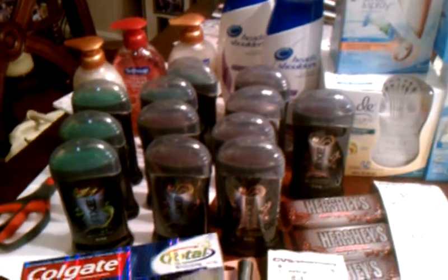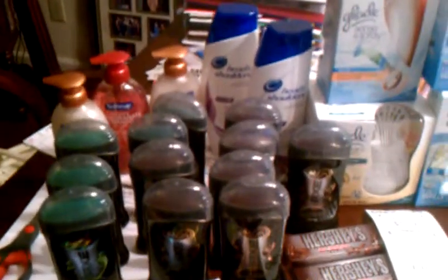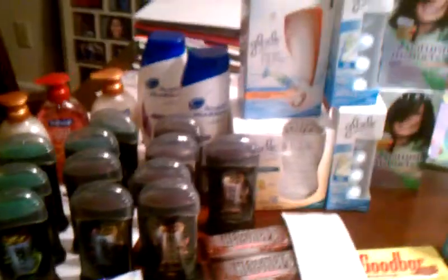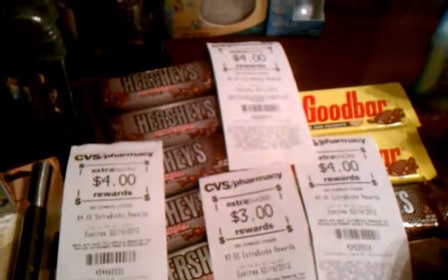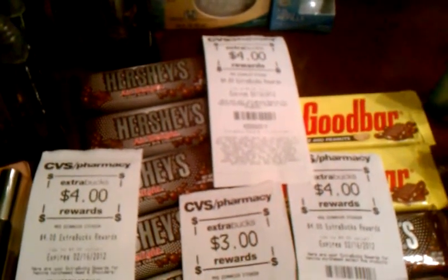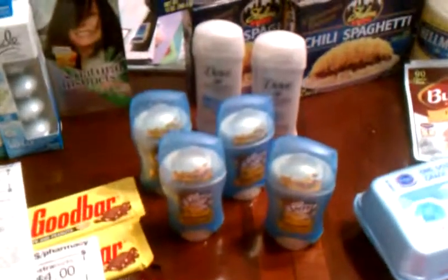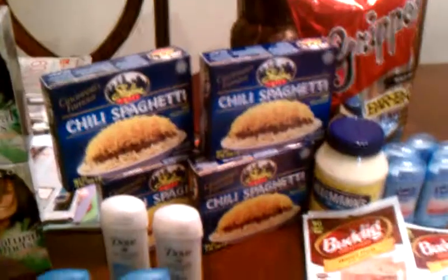Hey, what's going on? I've done a little shopping today, just a small haul, not too big. This little bit right here, that's CVS. And look at my extra care box — I'm rolling with the box and I still have $6 on my money card, so I'm loving it. And that's a part of CVS too.